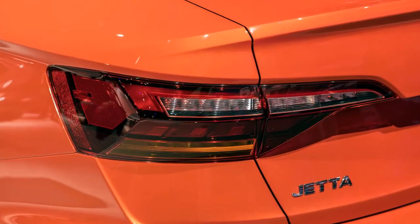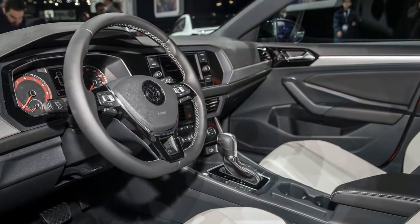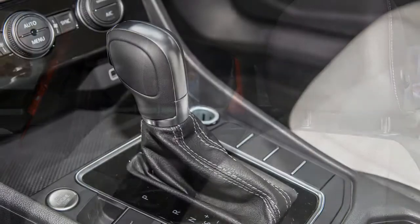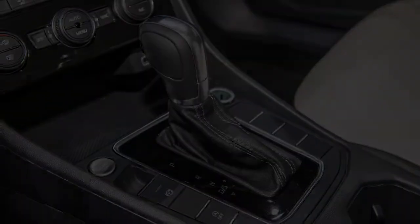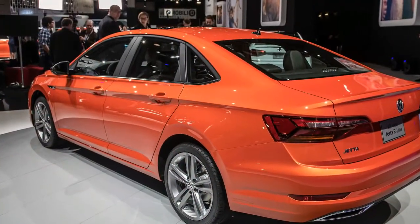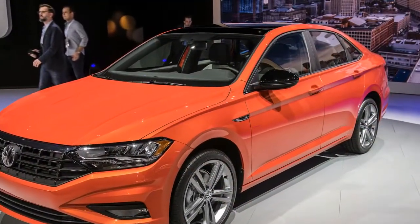The highest trim is the SEL Premium, starting at $27,795. It gets 17-inch wheels, a rear bumper from the R-line, fog lights, real leather seats, a power memory driver's seat, and ventilated front seats. The SEL Premium will also have standard heated rear seats, heated wiper rests, and remote start. Later in the year, these features are optional on other trims in the cold weather package for $495.